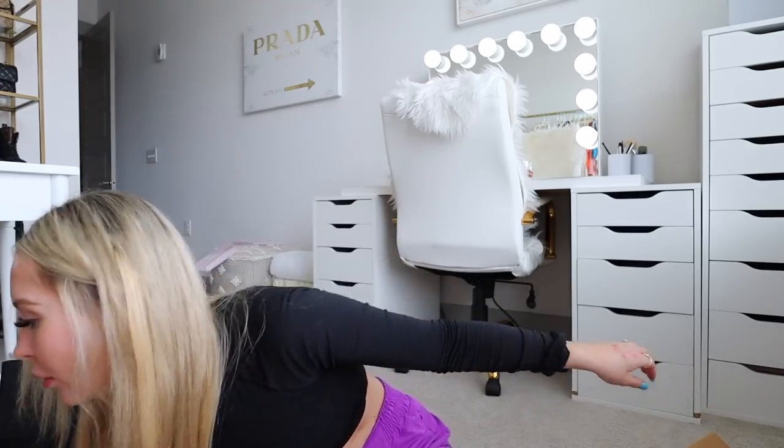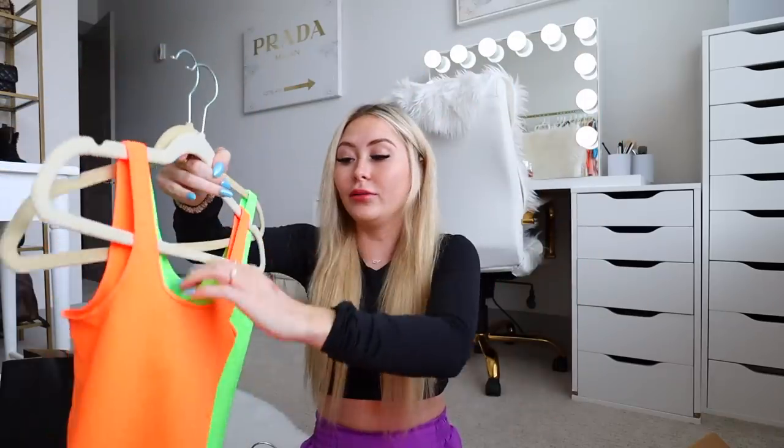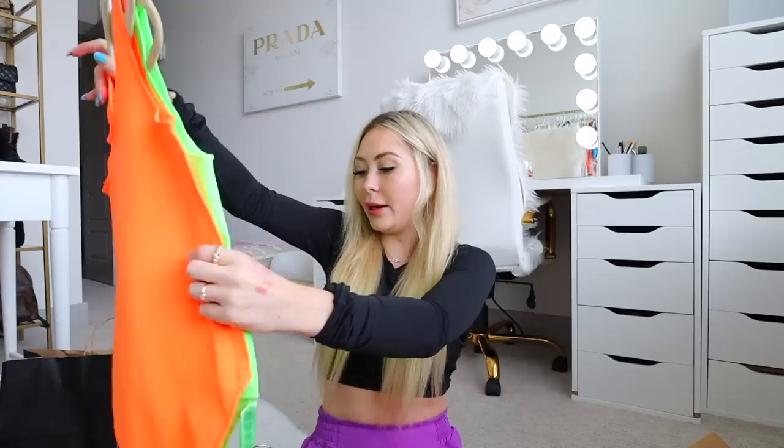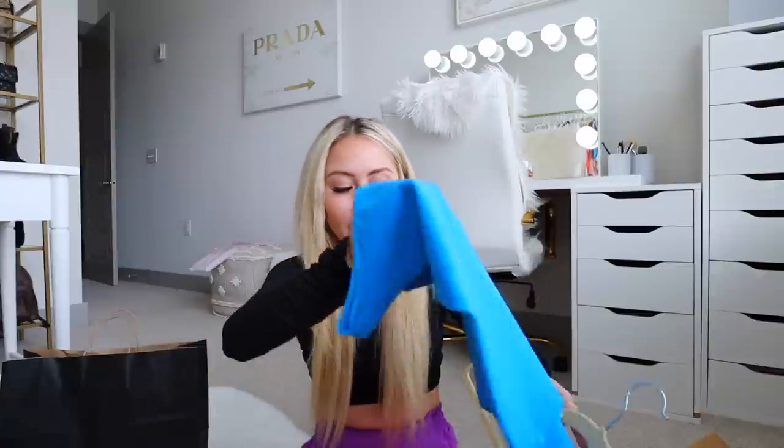Moving on to Skims — I have four items. She came out with new colors in the Essential Bodysuits. I got the Essential Scoop Neck Bodysuit in Orange Highlighter and Neon Green — very, very bright. I also got the Essential One Shoulder Bodysuit in Mykonos, which is a shade I love. I got all of these in extra extra small / extra small. They're very cute for summer.